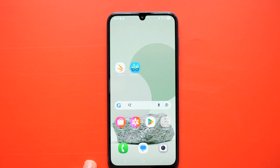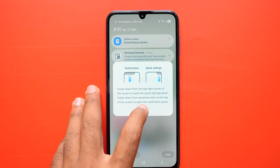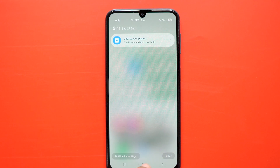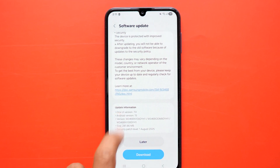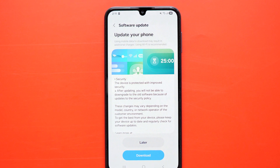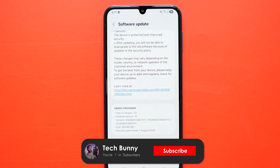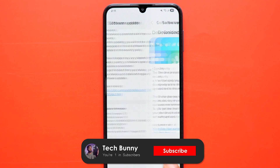So finally, yes, you can definitely go ahead and update your phone. You will notice improvements in CPU performance and some visual and functional changes across the system. Also, I will be soon uploading a dedicated long-term review video on how this phone performs after these many years. So if you don't want to miss that, make sure to subscribe to the channel and tap the bell icon beside it.